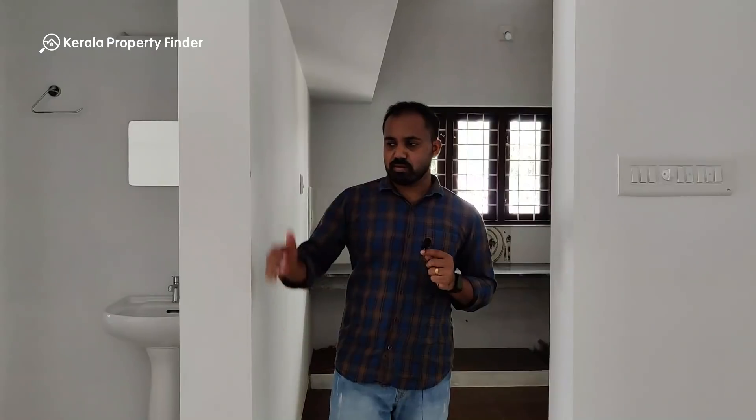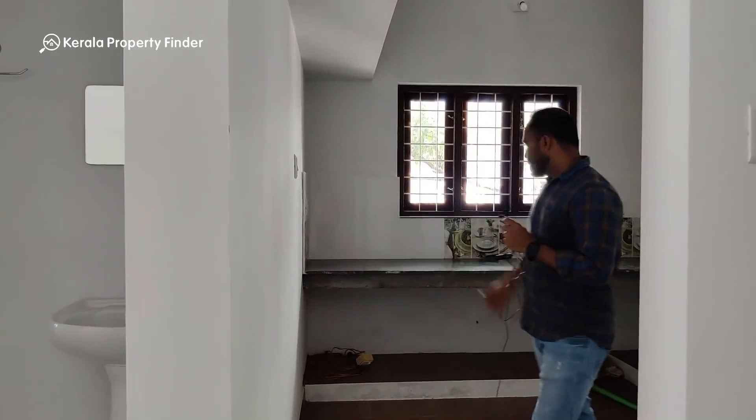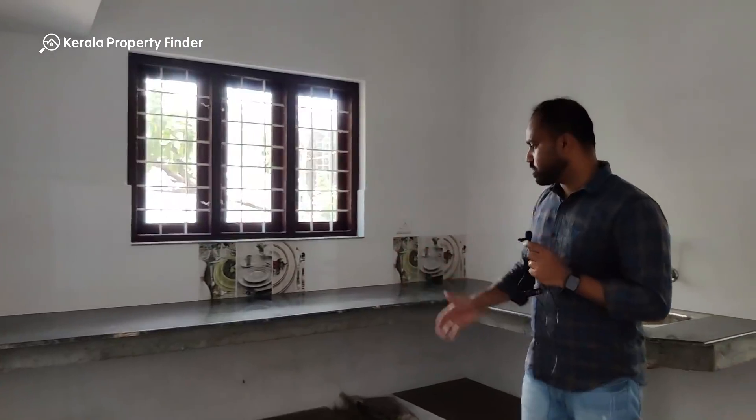This is the kitchen. There is also a common bathroom attached near the kitchen area.